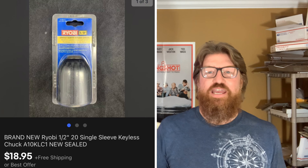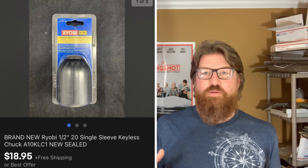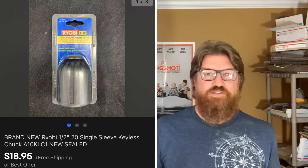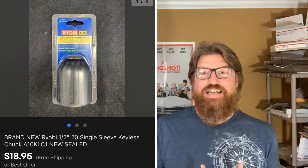Next up is a Ryobi keyless chuck — it's the part on a power drill that opens and closes to allow the bits to be placed inside. This is new in package, got it in a lot of tools at the live auction. Cost is probably about 25 cents and I sold this for $18.95 with free shipping.